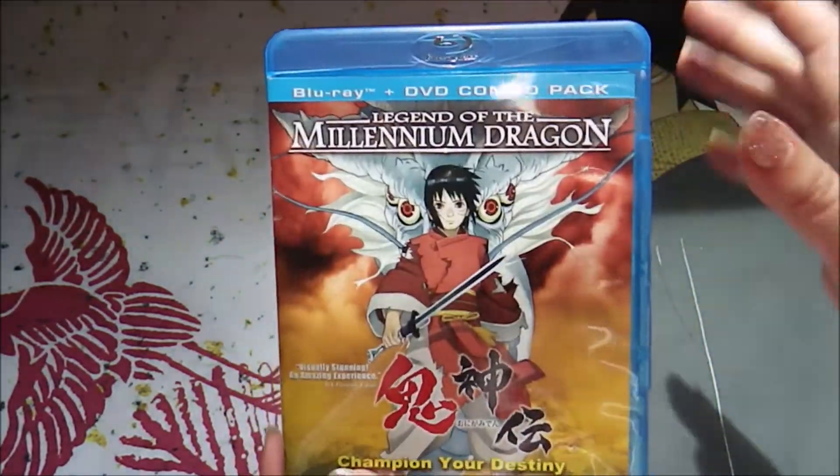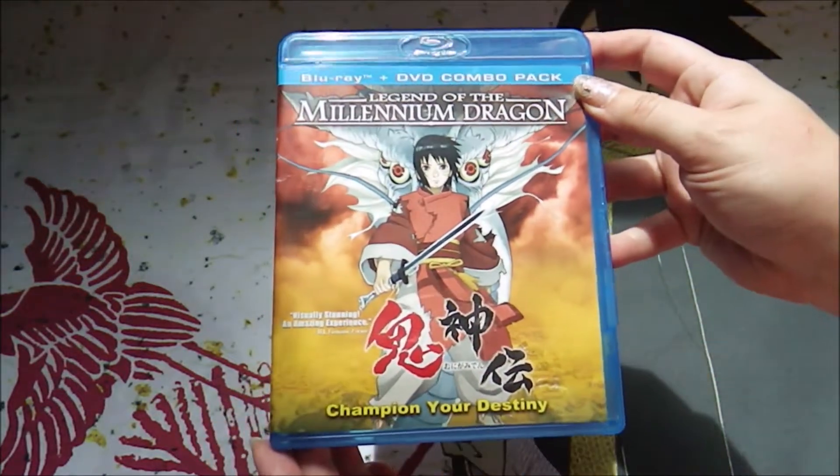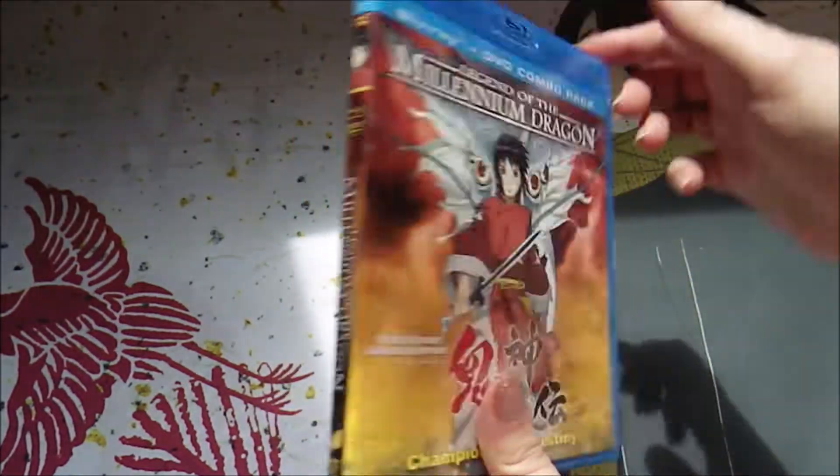What a cool thing for a movie to have. I think all films, animated or otherwise, should have subtitles, because even if I'm not using them, it means more people can see the film. And that's so cool — I really like it.